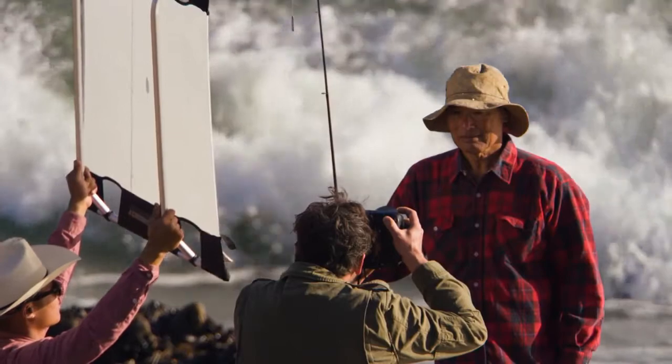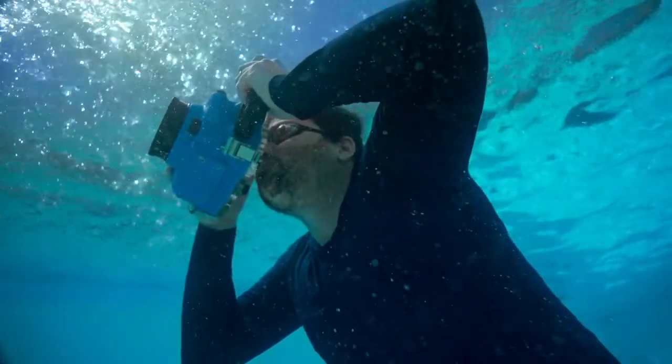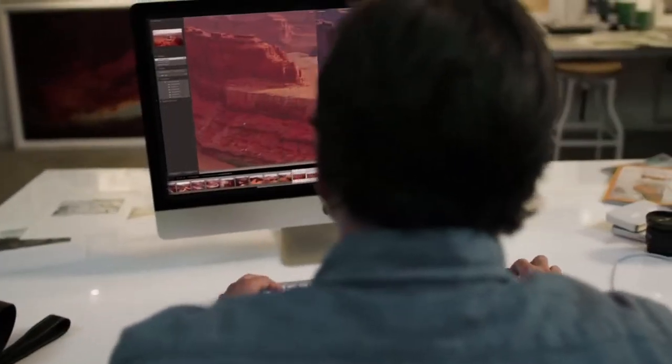Every photograph I shoot, there's so much work to be done before it's really finished. To get there, the tools I use need to be powerful and precise. And now that I've had a chance to experience the sharpness and the resolution, and the incredible tonal range in the new iMac, I just can't imagine a better tool for the work I do.